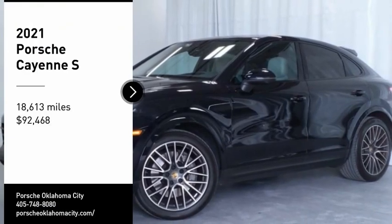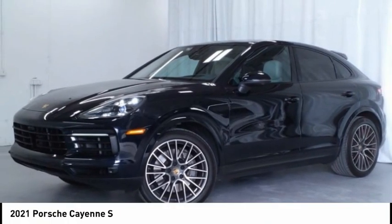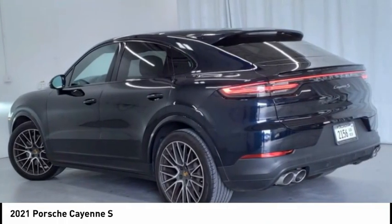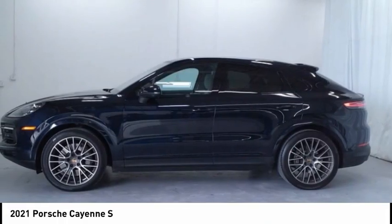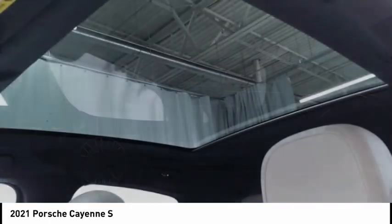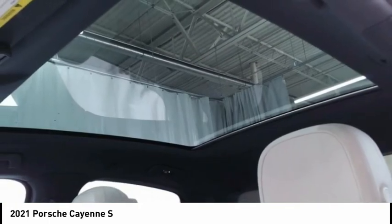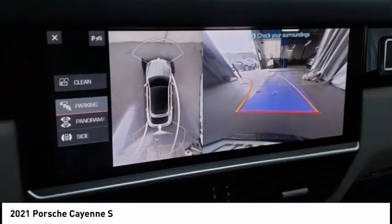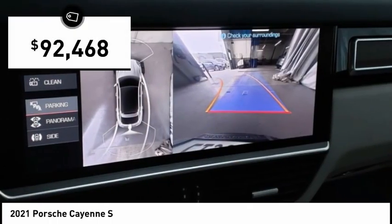Looking for the right vehicle? Check out the 2021 Cayenne. The Cayenne was an instant success for Porsche, earning both critical praise and popular acceptance, while reaching 100,000 in sales faster than any Porsche model ever. Porsche just continues to improve it and it is priced below $95,000.